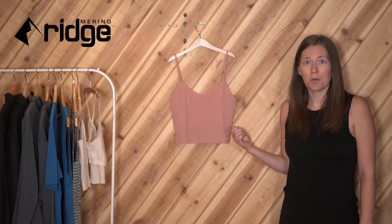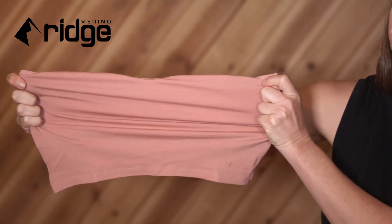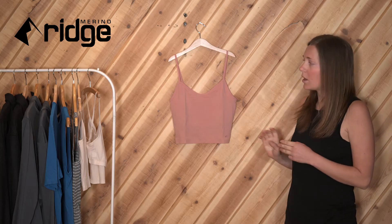The bralette is made from a merino wool blend, offers great breathability, natural odor resistance, and keeps you comfortable all day long.